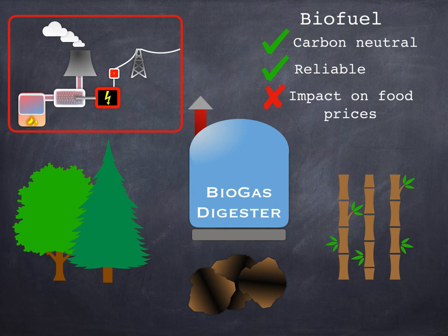When biofuels are burned they do produce carbon dioxide, but because the plants have only just grown and taken in CO2 as they grew, all we're doing is releasing that CO2 back into the atmosphere. Overall, no CO2 is added to the atmosphere in the process, so we call these carbon neutral. Because we're using a thermal power station, biofuels are a very reliable source of energy as long as we've got fuel. The main downside is that biofuels can impact food prices if it becomes more profitable for farmers to grow fuel crops, which can drive up the cost of food, particularly in poorer countries.